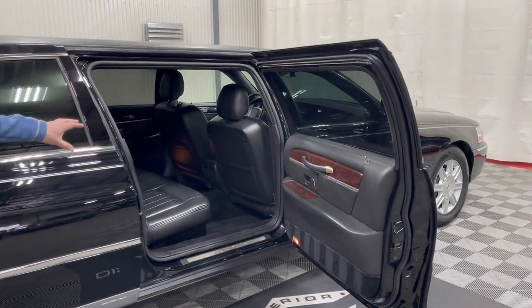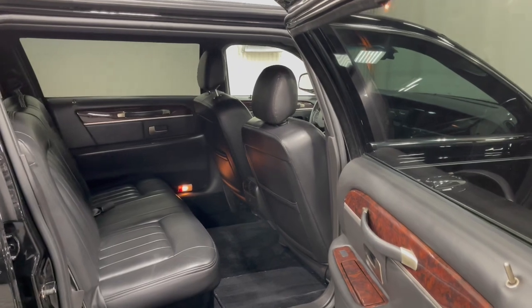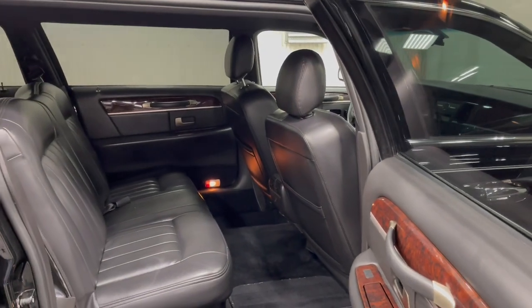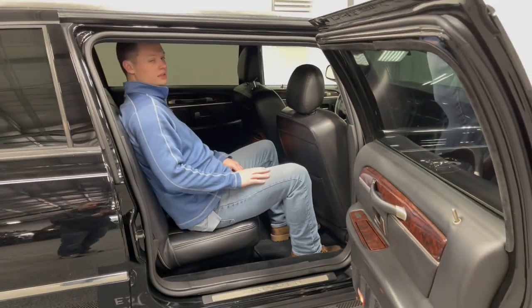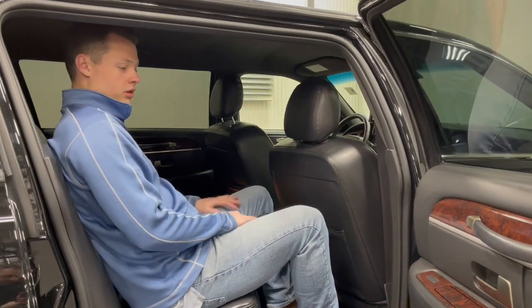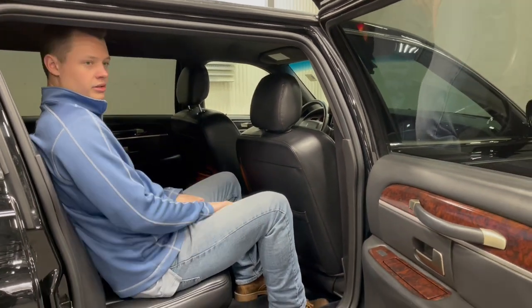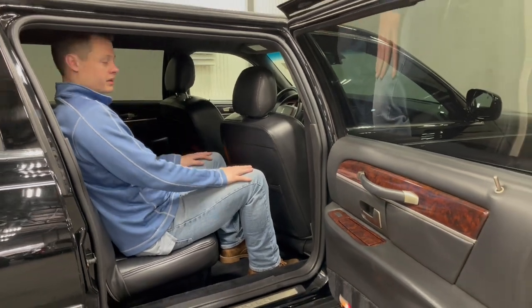Black leather interior with black carpet. You do have a nice little burl wood grain in here that dresses up the interior, but there's plenty of leg room. I'm right around 6'1" and I can easily sit inside this car with plenty of leg room and arm room. Even the door panel sits comfortably, so as a 210-pound, 6'1" person you can easily fit in the back of this car.